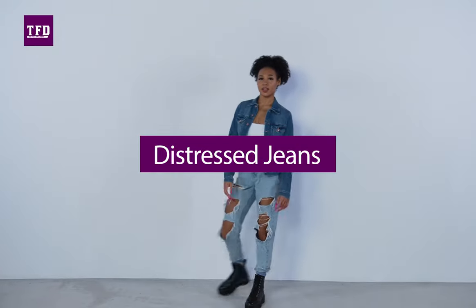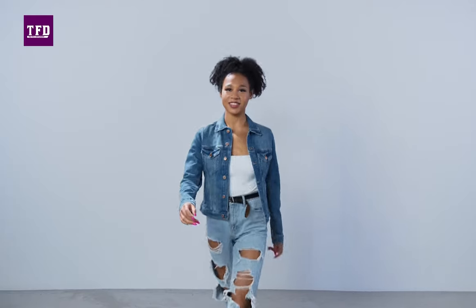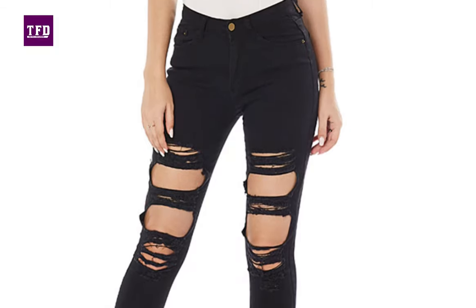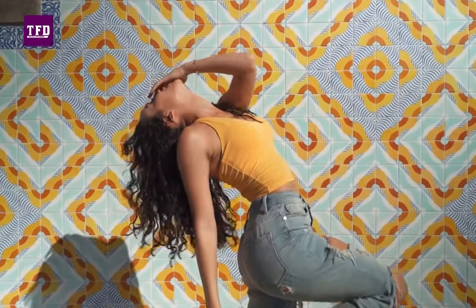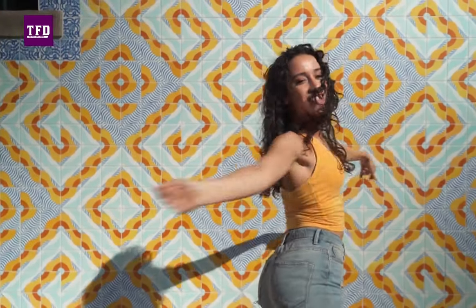Distressed jeans are denim pants manufactured or styled to feel more vintage, relaxed and worn in. These jeans may feature rips, tears, fraying edges or fading indigo dye. The distressed quality will give your pair of jeans a more lived-in and comfortable appearance, making them look like stylish old jeans.